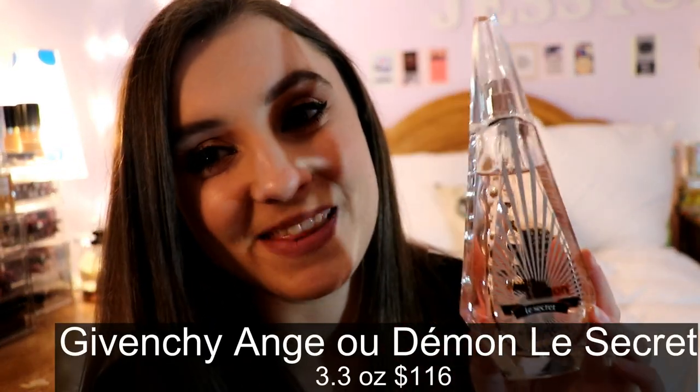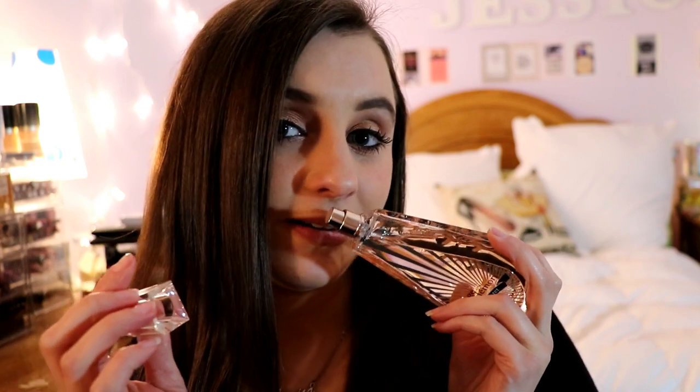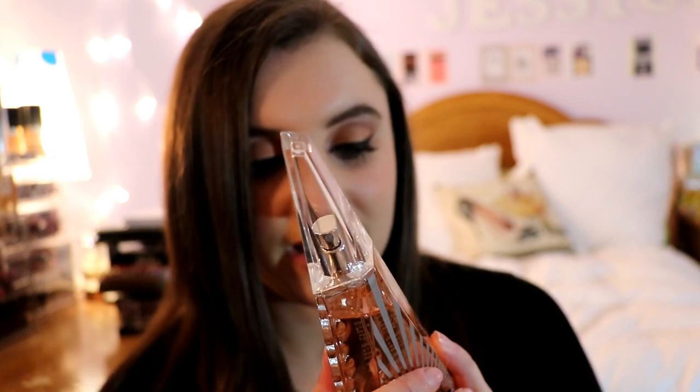Next is Ange ou Démon by Givenchy. This is a strong perfume with an edge to it — very edgy smelling. It can be worn day or night, but there is nothing that smells like it. It has jasmine and cranberry tea in it; you can definitely smell the tea, which I think makes it extra unique. I wore this a lot in college.